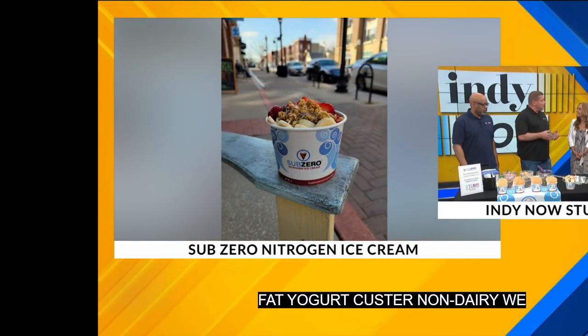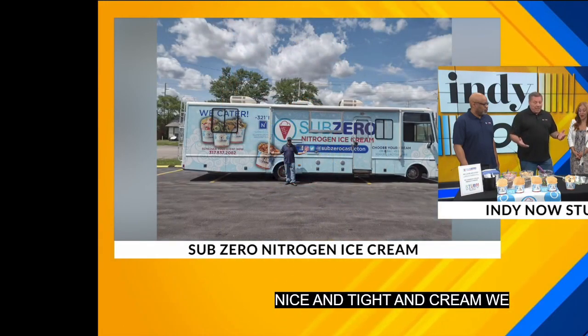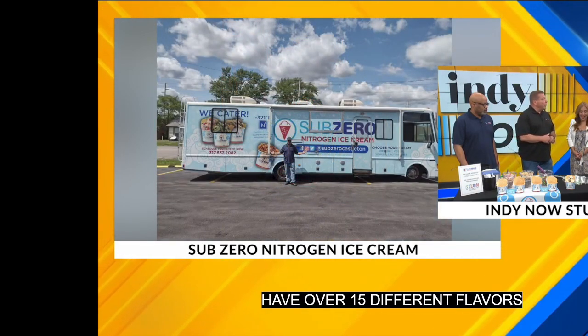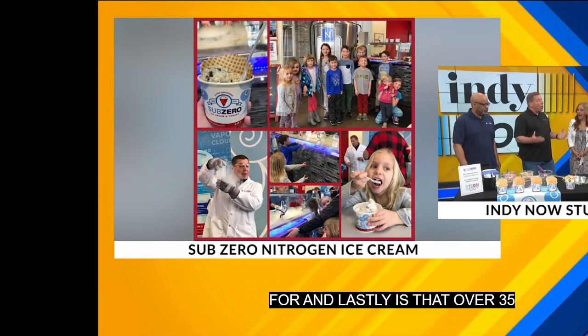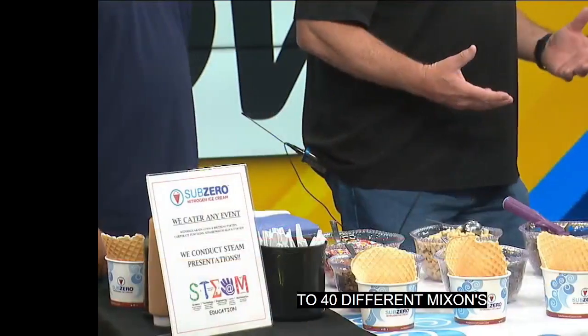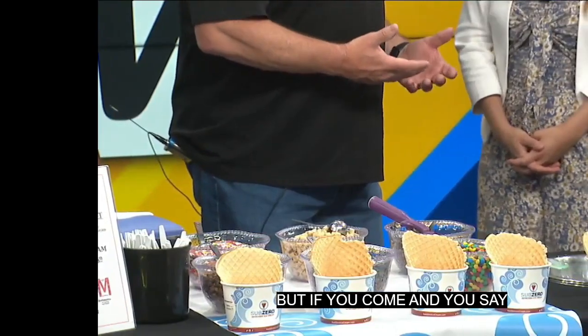We have over 50 different flavors of ice cream that we can make for you, and over 35 to 40 different mix-ins and ingredients we can put in your ice cream. We're all about customization. But if you come in and say you just want something simple, we have these things called sensations. They are dynamite — pre-determined, and we make them right there in front of you.